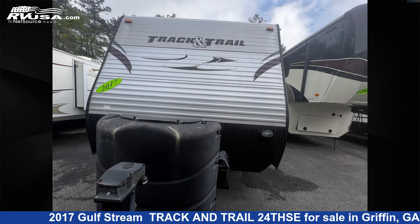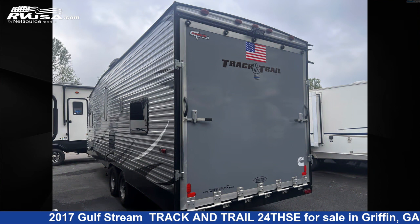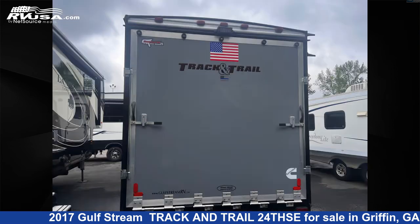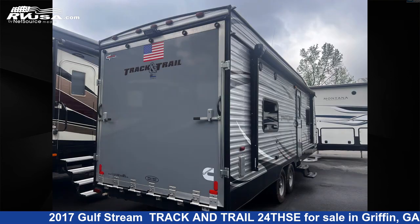This used Gulf Stream is 29 feet 9 inches in length and features Sleep 6. The unloaded weight of this 2017 Gulf Stream Track and Trail 24THSE is 5,250 pounds. For more information and pricing on this unit, and to see all units available for sale by Travel Camp of Atlanta, visit RVUSA.com.